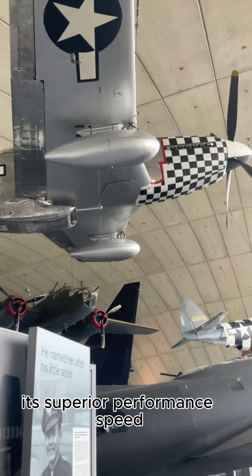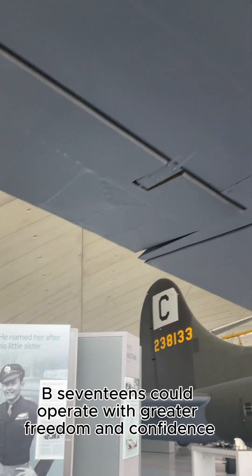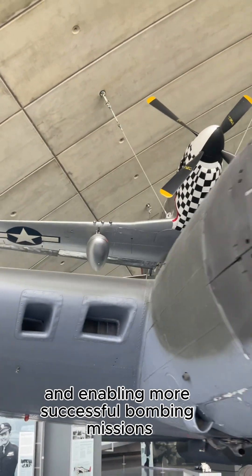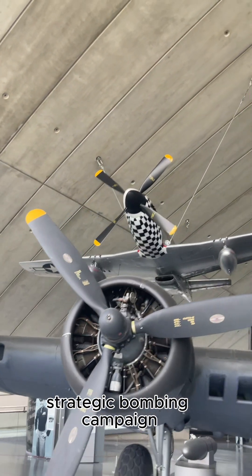Its superior performance, speed, and firepower allowed it to effectively engage and defeat enemy fighters. With P-51 escorts, B-17s could operate with greater freedom and confidence, significantly reducing losses and enabling more successful bombing missions. The Mustang's impact was undeniable, playing a pivotal role in the success of the Allied strategic bombing campaign.